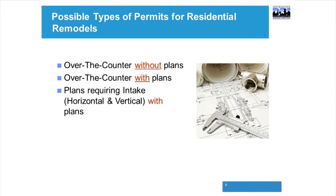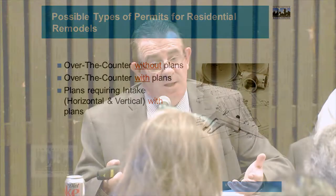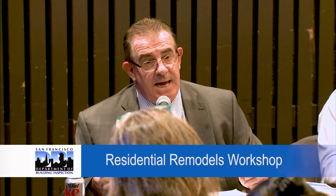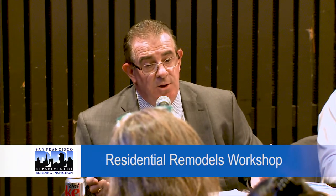When you have a permit that requires plans, it can still be over-the-counter, but you're submitting plans along with the application. For example, if you're remodeling your kitchen but want to open up the area between the dining room and kitchen by removing a wall, plans are needed to document that removal. The third scenario — where you submit plans and material is taken in — is for adding to the envelope of the house, whether horizontal or vertical, or merging units, or adding an accessory dwelling unit.